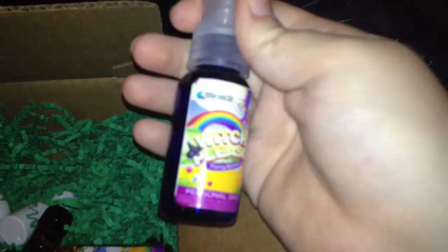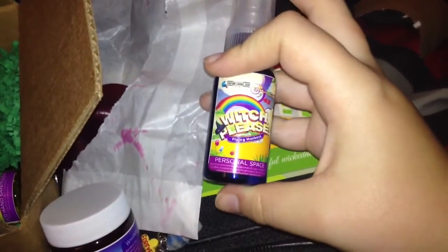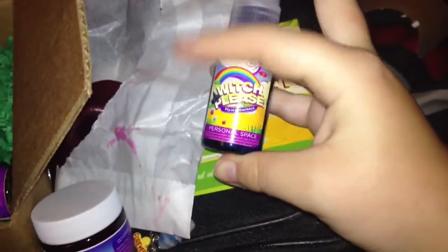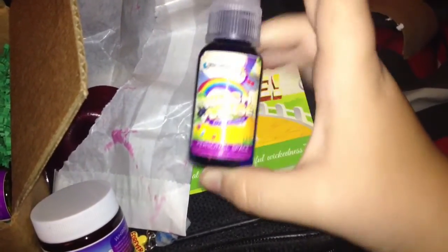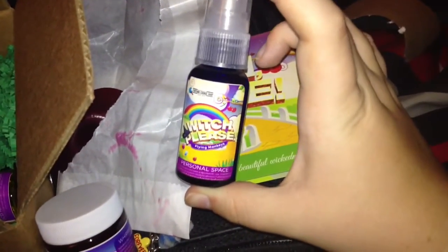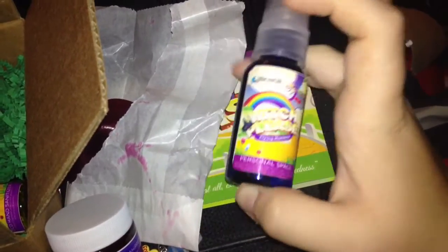Next, this is Flying Monkey's Personal Space — this is a room fragrance. To me, I kind of get like a laundry scent, like laundry detergent, which I love the smell of laundry detergent. It smells so good. And this is actually a really good size for traveling. I mean, this is for rooms, but for those of you that like things to smell really nice like I do, I usually spray my room with my Bath and Body Works stuff. So this would be really nice.